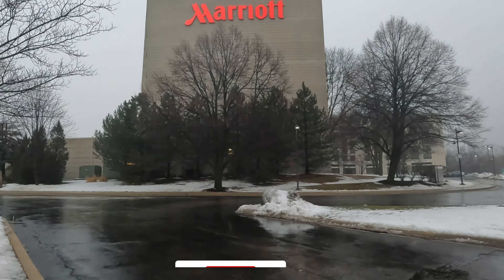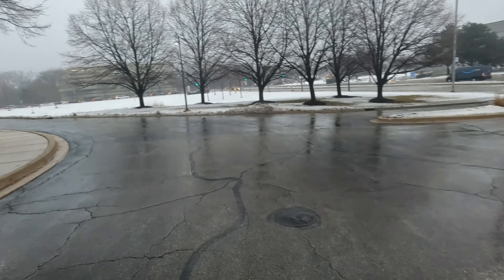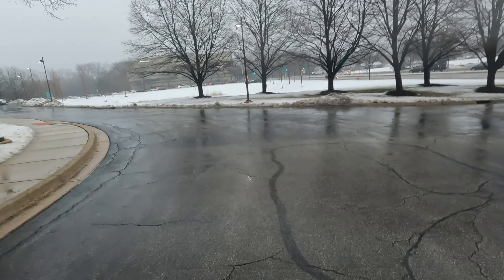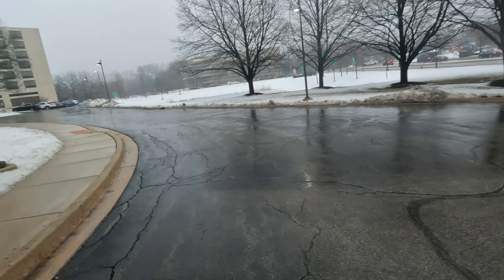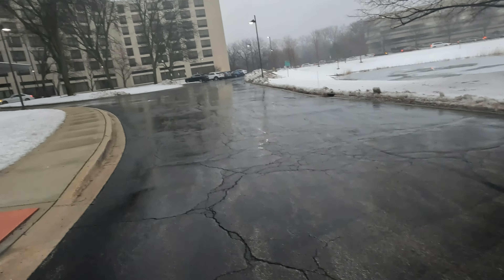Hello everyone, it's the end of January 2024 and we are about to do a Marriott hotel review — give you all a nice little room tour of what I got and the facilities. As you can see it's a rainy day, it's around 38 and things are melting, which is nice because the last week and a half temperatures have been below 20, and there was even a stretch where we didn't get above zero for a few days, which was not cool.